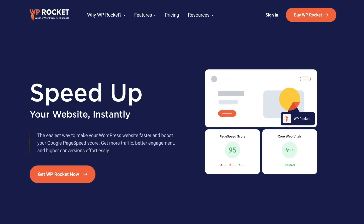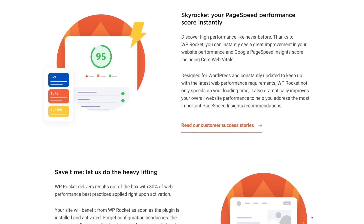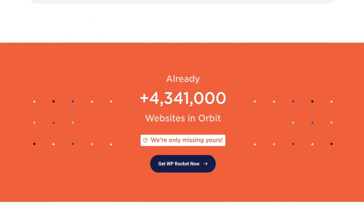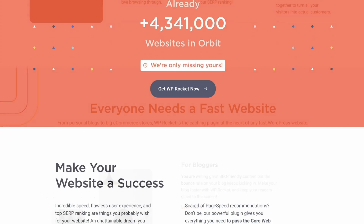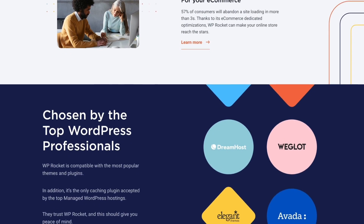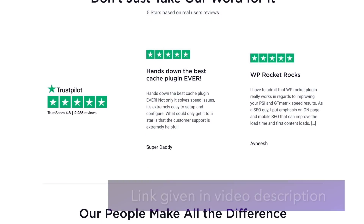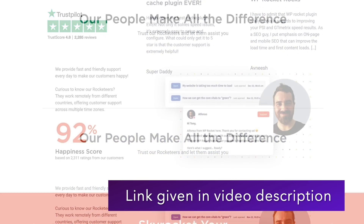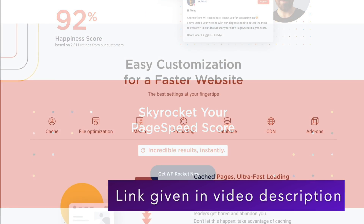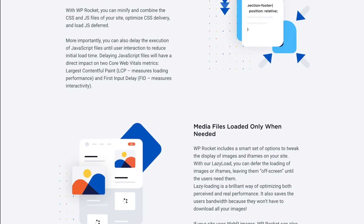In this video we are going to do a WP Rocket review. We'll share our WP Rocket experience with you. Being a popular WordPress performance plugin, WP Rocket might already be familiar to you. But is it worth the money? After watching this WP Rocket review, you will get a better idea about it. You can get WP Rocket from the link in this video's description. We also have a detailed tutorial on how to use WP Rocket — the link is in the description. First, let's discuss some key features of WP Rocket.